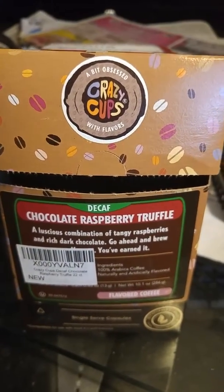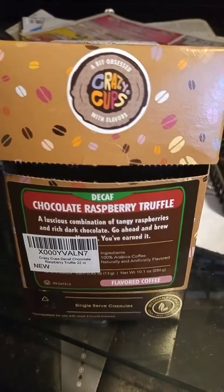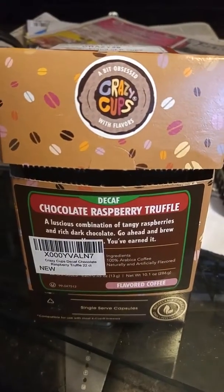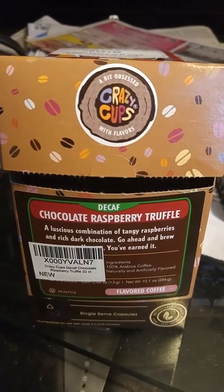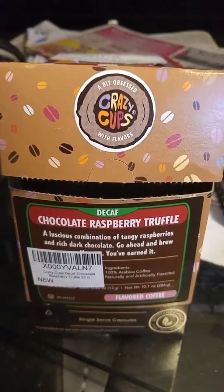I've tried many other flavors from this company and each one is more awesome than the other. I can't say enough good things. This is a 22-count package, the price is great, and you get it shipped right to your door — you don't even have to go to the grocery store.